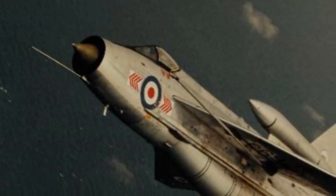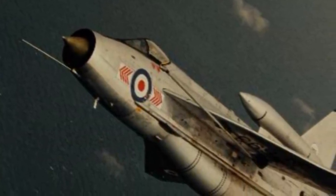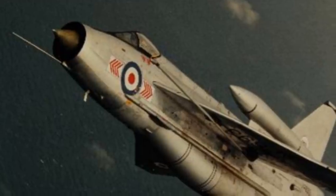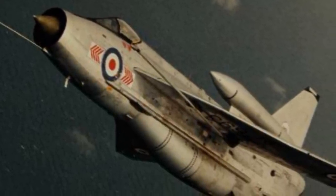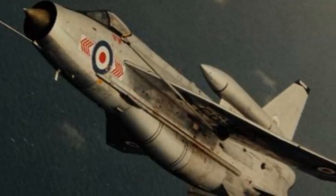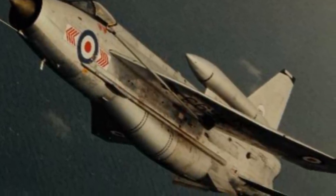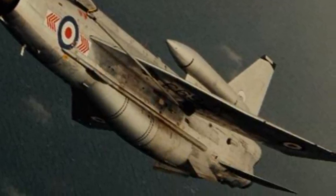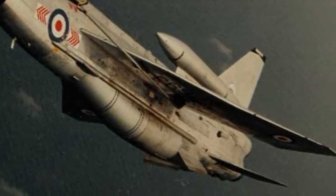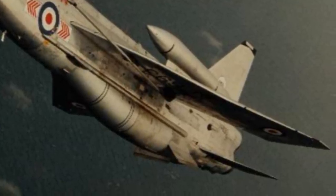Introduced in 1959, the English Electric Lightning was a very fast aircraft that used a unique staggered configuration of two Rolls-Royce Avon turbojet engines within the fuselage. The F-1 was the first production model of the Lightning, and the Lightning remains to this day the fastest UK designed and built fighter aircraft in history, with later models capable of reaching Mach 2.